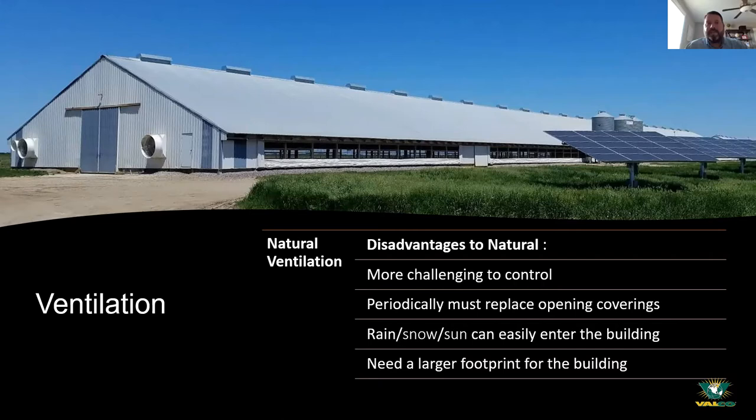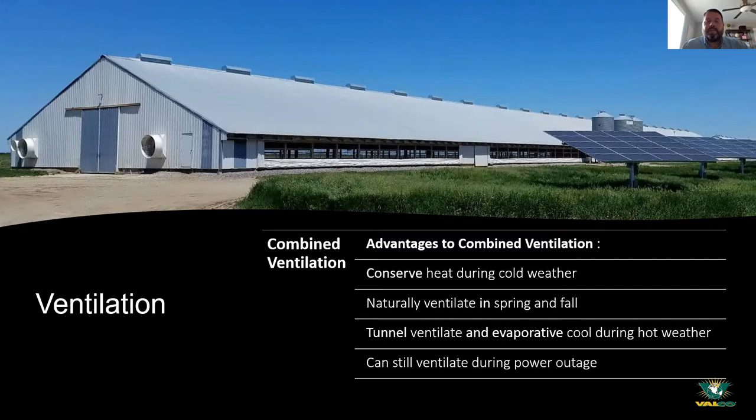If the curtains are down and it rains or snows, any precipitation is going to blow inside the house, potentially getting the bedding wet. So you have to manage natural ventilation more closely. As for combining both — what I call transitional ventilation — whether transitioning from natural to power or back depending on house temperature, you want that whole transition to be nice and smooth, because turkeys don't like sudden change. Make any change as subtle as possible.